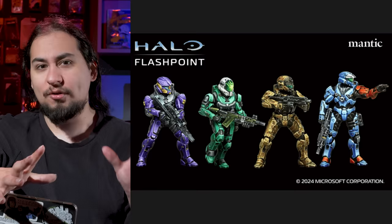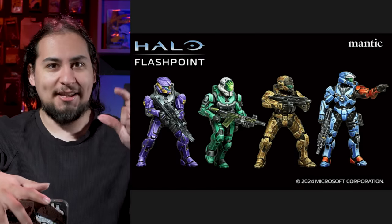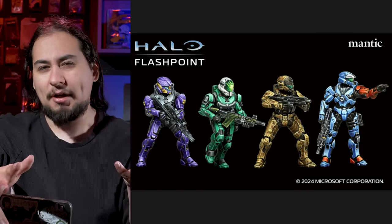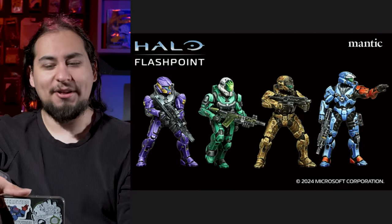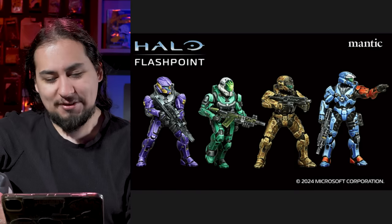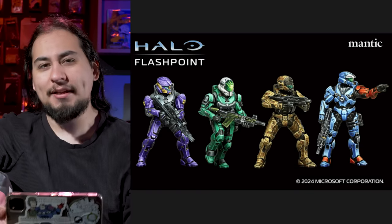Especially because the new Halo games look a lot better — they're way more modern. But I actually feel like all of the sculpts from Halo 2, and even Halo 1, would look really good in miniature form. When you scale something down, you almost wouldn't have to change the old Halo designs because they were kind of simple. It was the textures and prints on the characters that made them look complicated. If you just took the base model and scaled it down, it would work really well in miniature form.